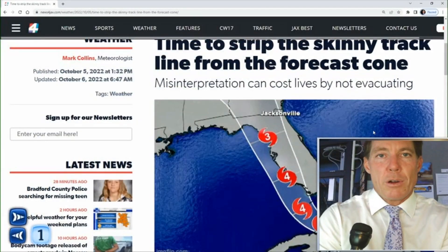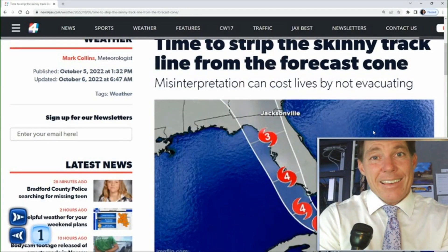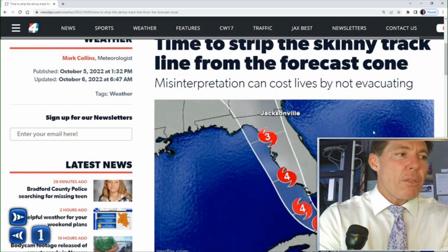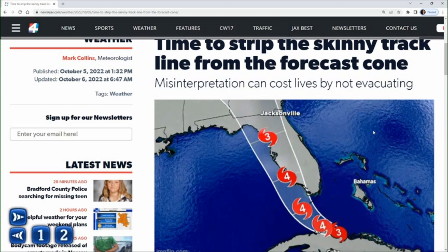Hey everyone, I'm meteorologist Mark Collins and I want to talk about the hurricane track cone because it's led to some misperceptions on how to interpret it with Hurricane Ian. A lot of folks, especially around Fort Myers, were focused on that skinny black line in the cone, thinking that the storm was going to move along that line and that it represents where the storm is going to hit — and that's not really the case.